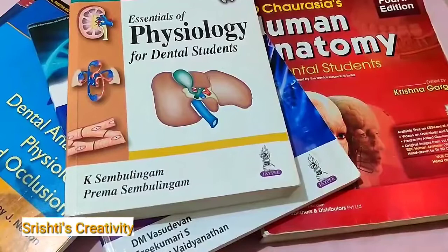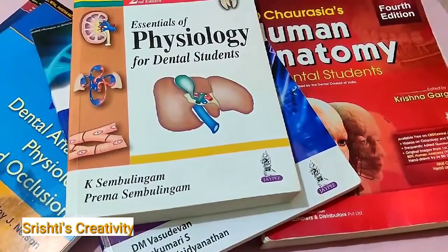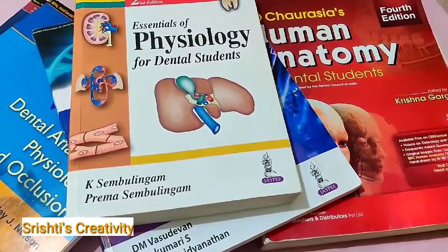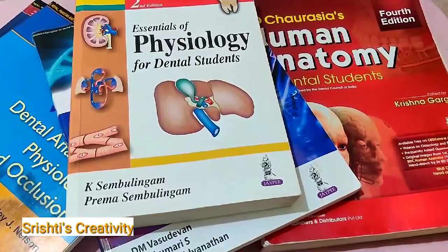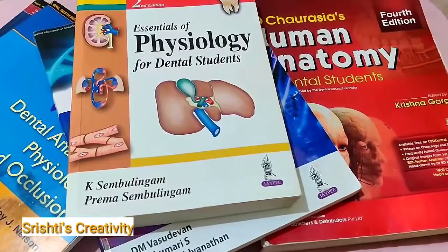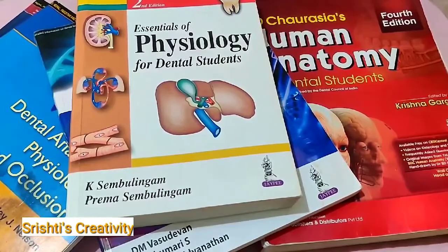Hey guys, welcome back to Srishti's Creativity. As you can see, today I'm here with a few books. From today I'm starting a new journey on my channel — besides giving you views of nature's beauty, I will be trying to share some study content too. I hope this video will be helpful for you guys.